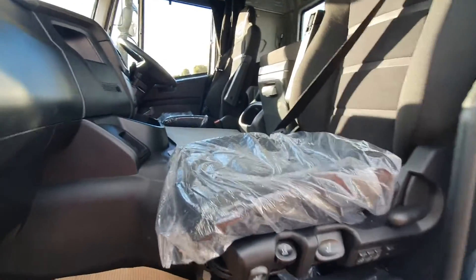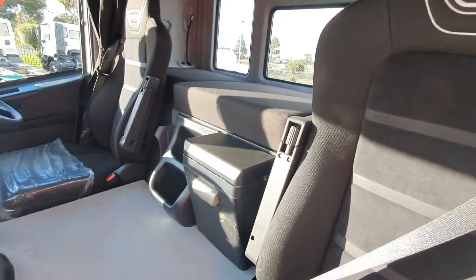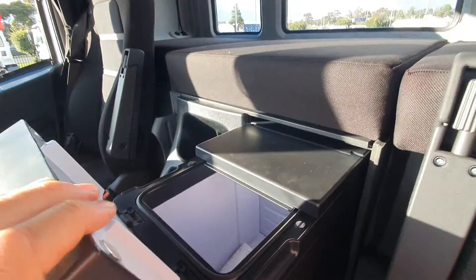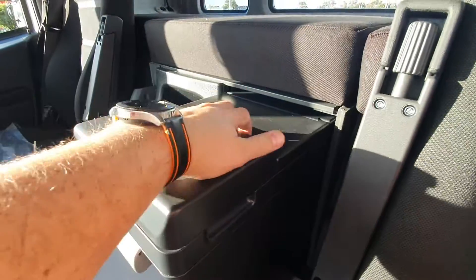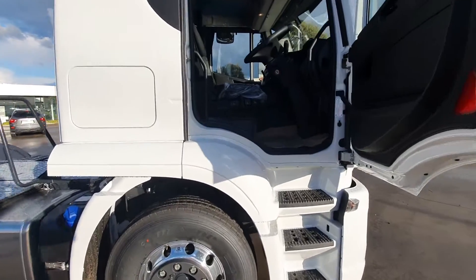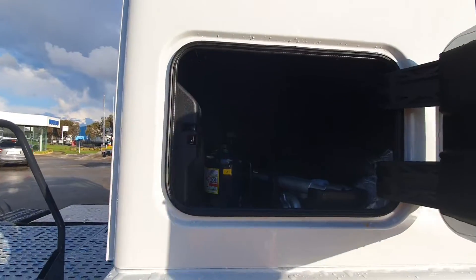Just climbing up into here — you can see the armrest and bunk. You've got a fridge here that just pulls out and opens up, and slides back in. Walking up to this side, you've got your release here for the locker, and storage underneath again.